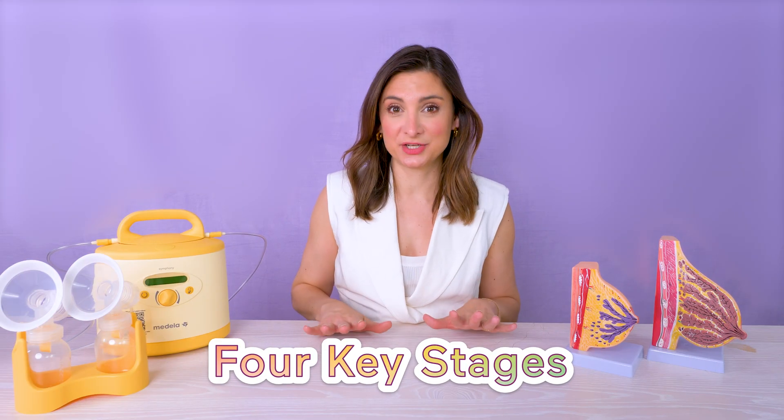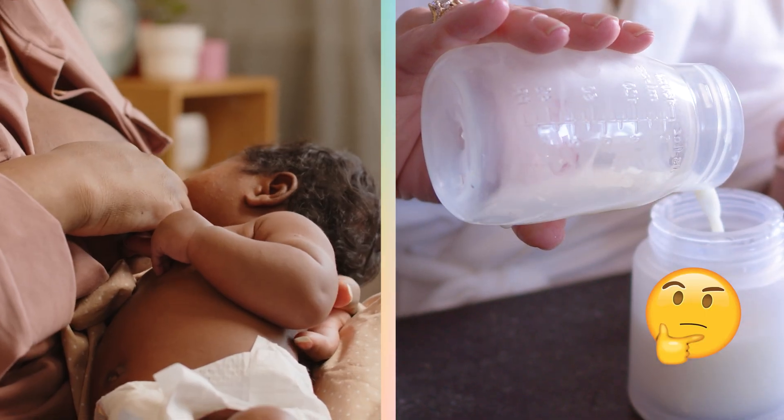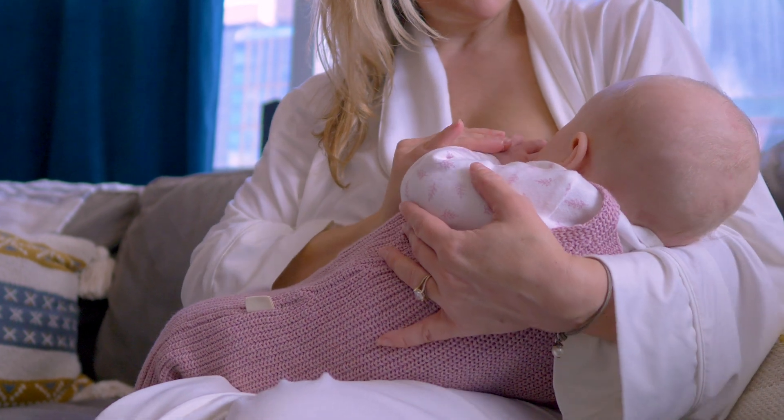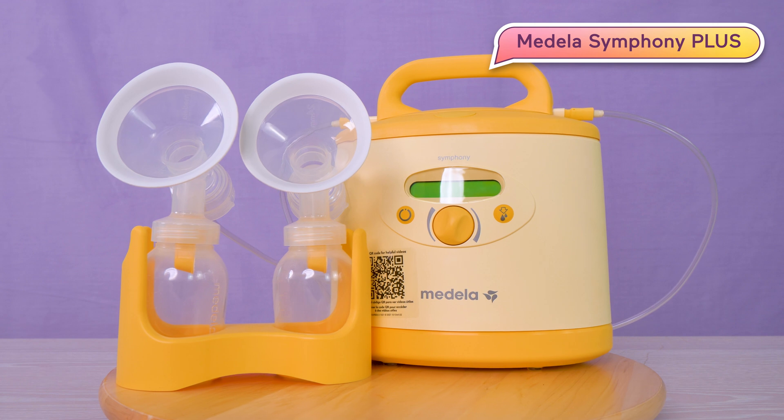There are four key stages: develop, activate, build, and maintain. If you're wondering how to set yourself up to successfully make enough milk, we're gonna walk you through each stage — from what happens to your body to prepare you for making milk, to what the early stages of breastfeeding look like, and how a breast pump like the Medela Symphony Plus can help you meet your feeding goals.